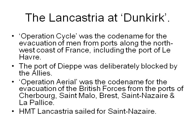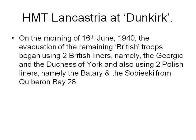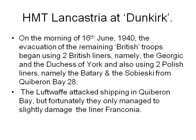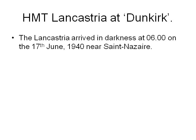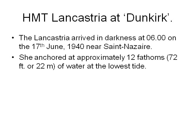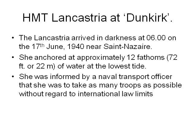His Majesty's troopship Lancastria sailed for Saint-Nazaire. On the morning of the 16th June 1940, the evacuation of the remaining British troops began using two British liners, namely the Georgic and the Duchess of York, and also two Polish liners, the Batory and the Sobieski, from Quiberon Bay. The Luftwaffe attacked shipping in Quiberon Bay but fortunately only slightly damaged the liner Franconia. The Lancastria arrived in darkness at 6 in the morning on the 17th June 1940 near Saint-Nazaire.